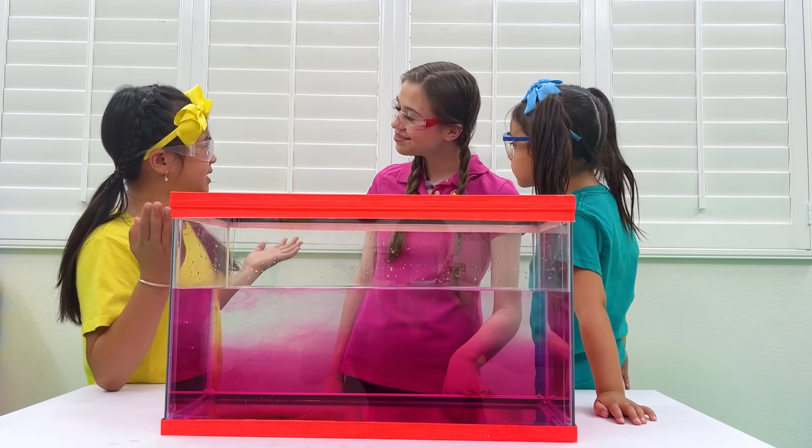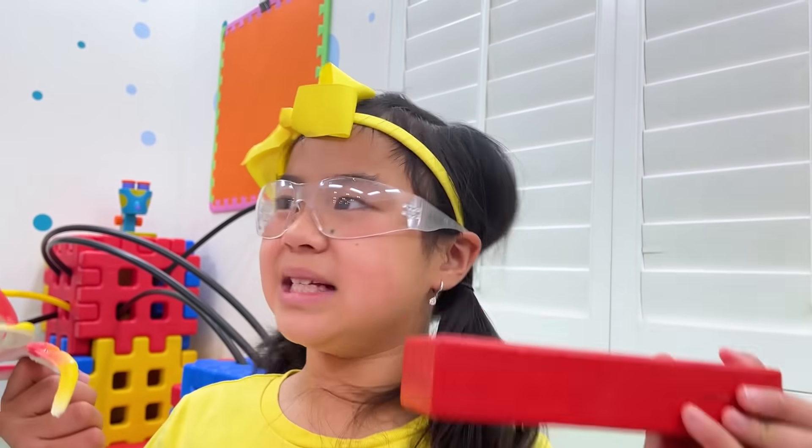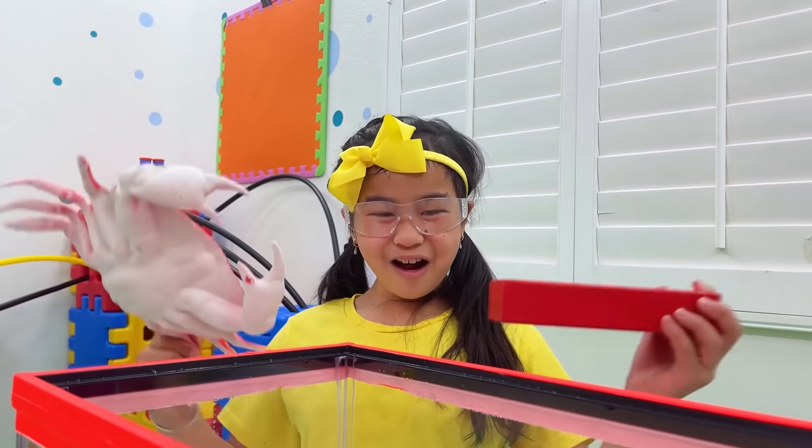What makes things float or sink, Auntie? It's because of the density of the material. If the material is more dense than the water, it will sink. If it's less dense, it'll float! I thought the size mattered — if it's big it will sink, but if it's small it will not. But I was wrong!